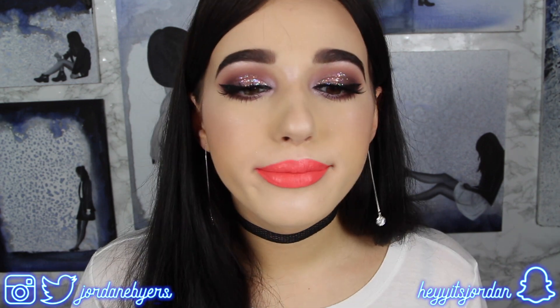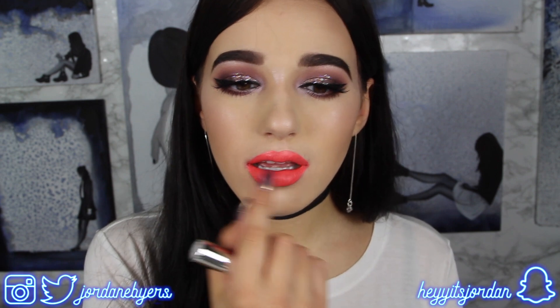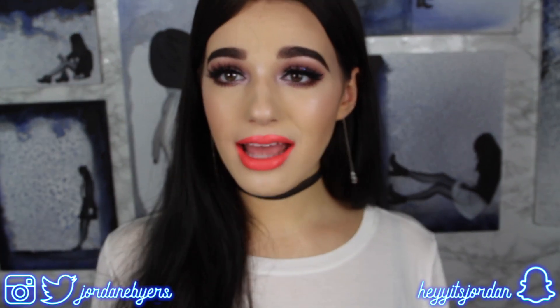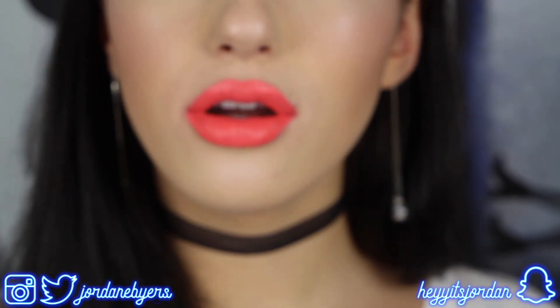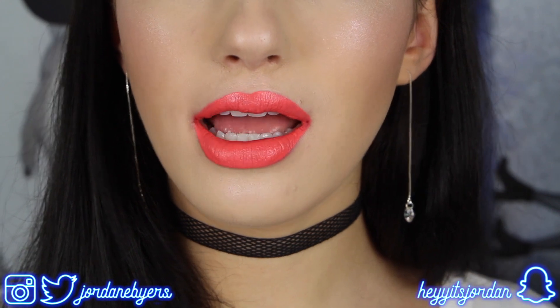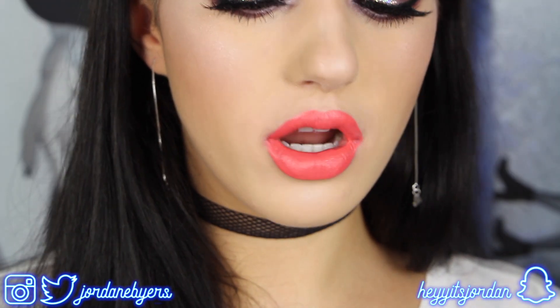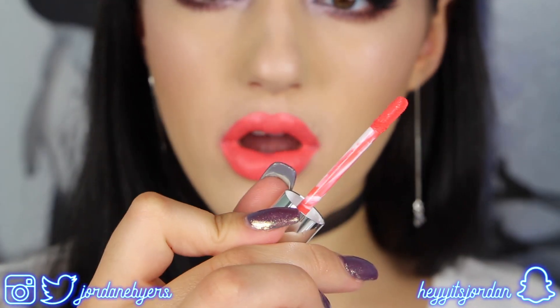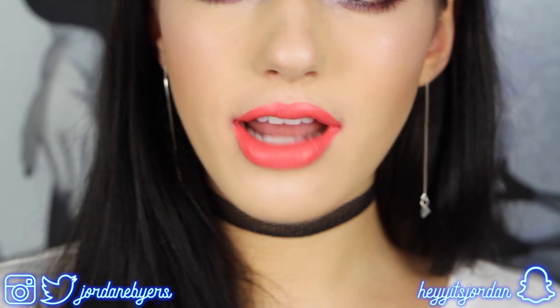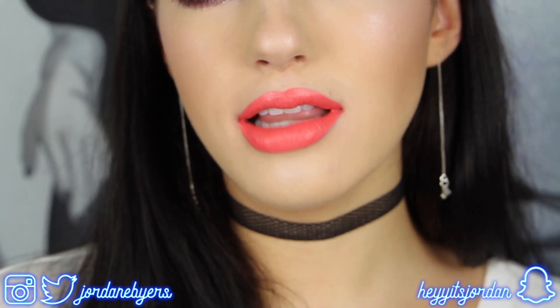You get the best of both worlds — the pigmentation from the lip liner and the long-lasting, no-transfer liquid lipstick on top. After patting it down with my finger the pigmentation did get a lot better. It's kind of a weird flat brush applicator, so apply it first and then go in with your finger and pat it evenly all across the lips — that's what seemed to work for me.